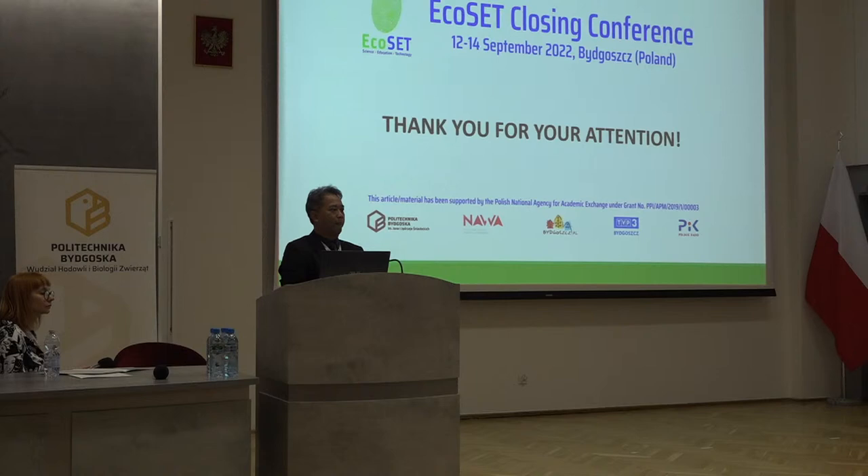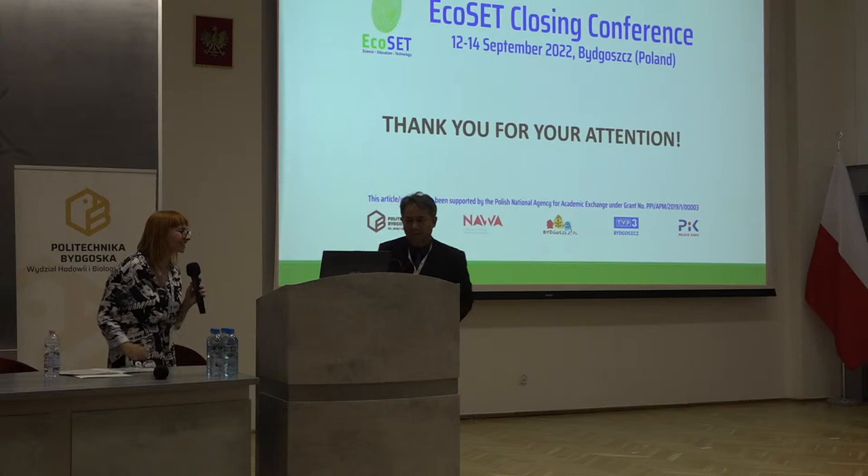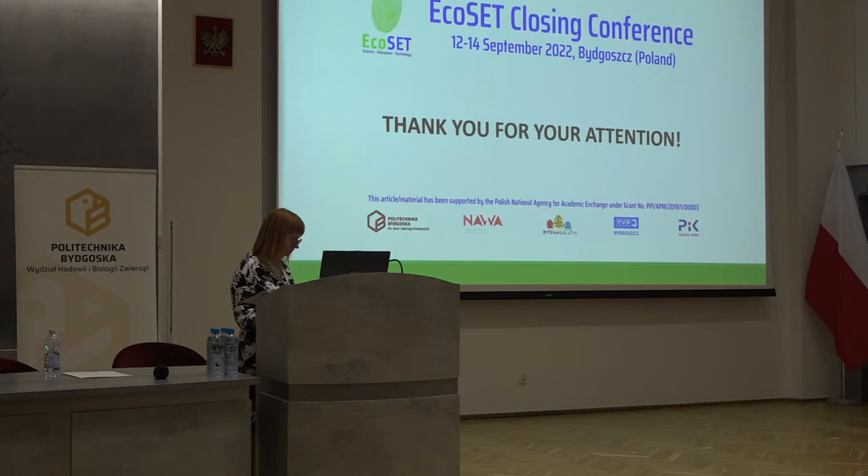Did anyone have some questions? No. Thank you. And now we will listen to Engen Gune. Please welcome.